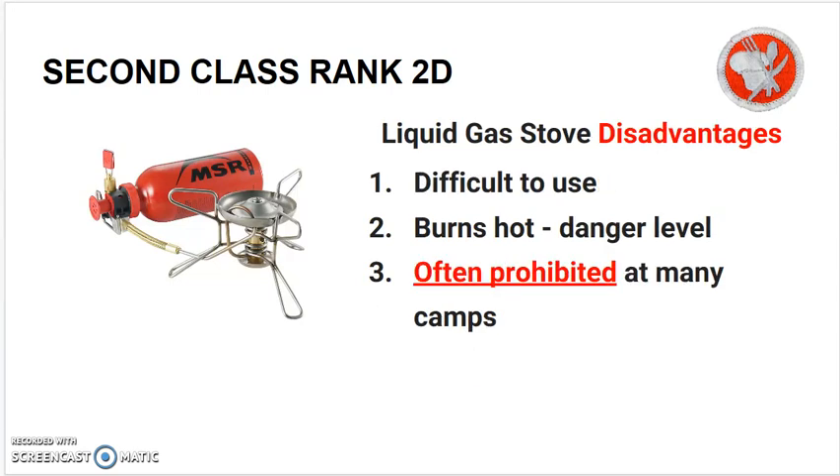Disadvantages of liquid gas stoves include that they are difficult to use, they burn hot so the danger level is high, and sometimes they are prohibited at many camps.